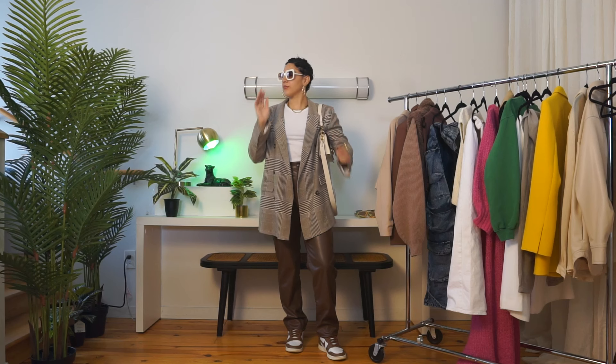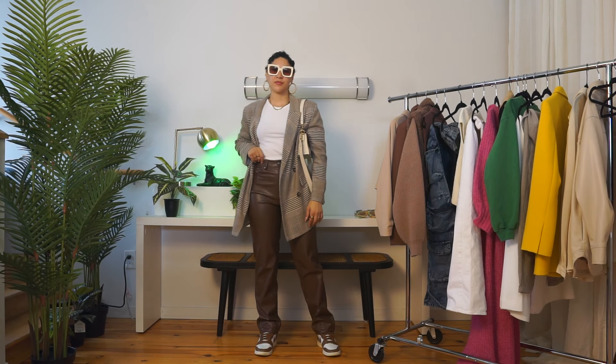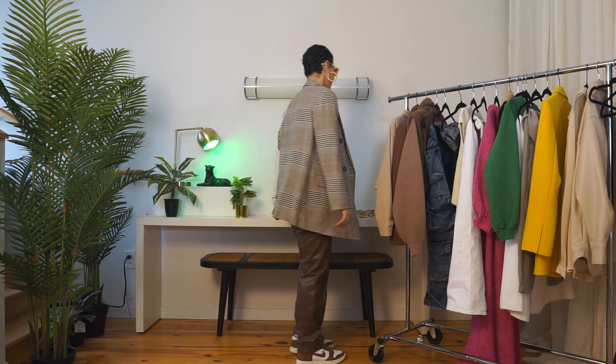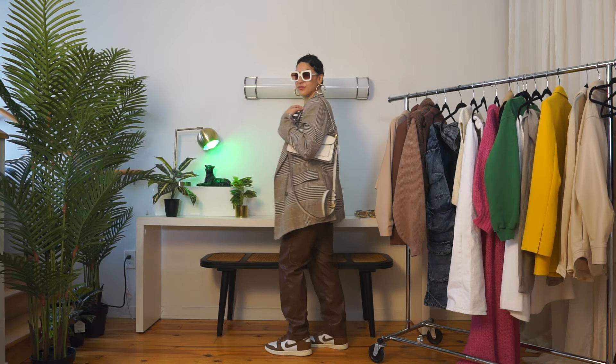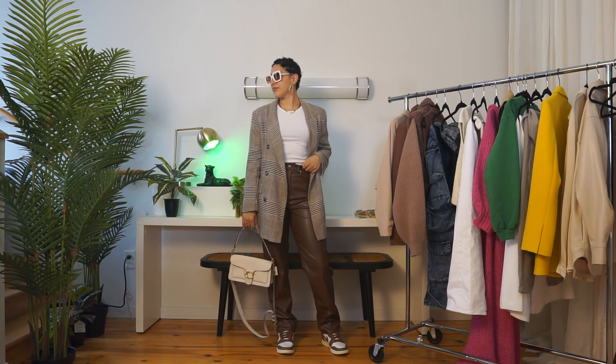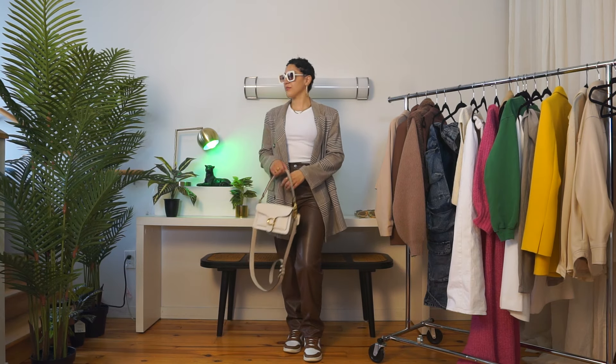For the bag, bringing back the Coach Tabby — it's just such a great everyday bag and it's going to bring in the cream and brown I'm playing with, really polishing off the look. For the sunnies, I want to brighten up the look, so I'm going with these cream sunnies from Forever 21. The brown in the frames pulls out the brown in the rest of the look, but the white also nods to the tank top, the bag, and the shoes. When in doubt, reaching for what's already in the colors you're wearing really pulls a look together.